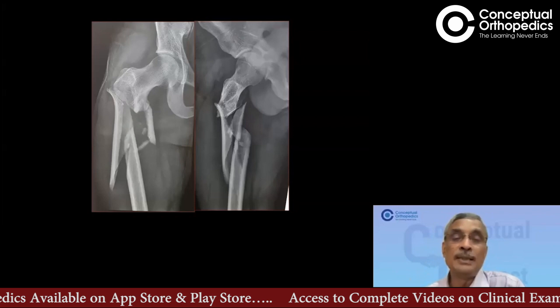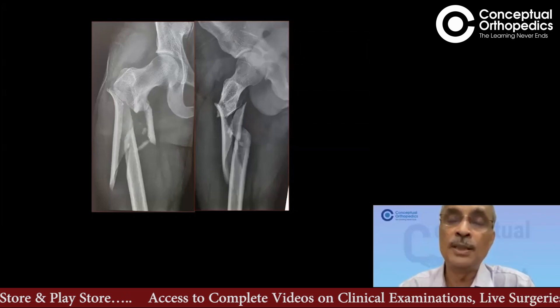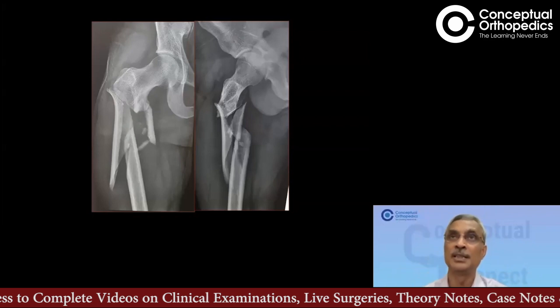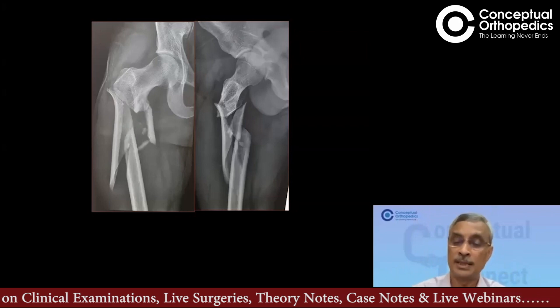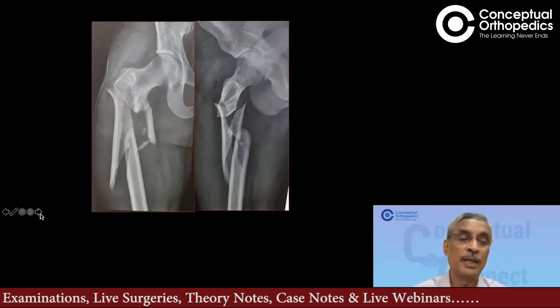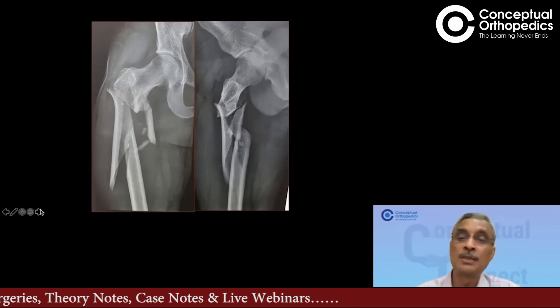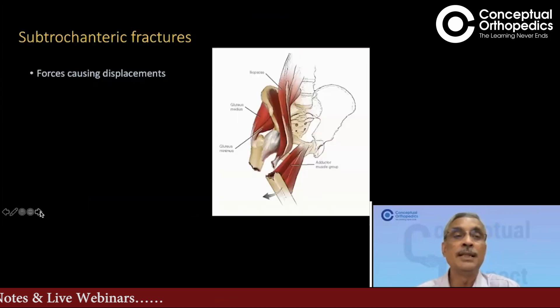With all of that in mind, let us go through the principles of achieving a good reduction and stable fixation so that the ultimate outcome is good and we can rehabilitate this patient well. At the end I will show a couple more examples for discussion. As Dr. Rohit mentioned in the introduction, there are massive forces acting in the proximal fragment.